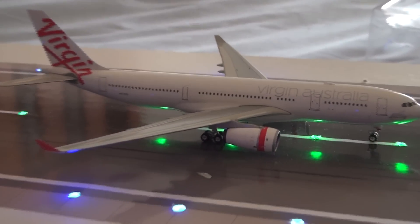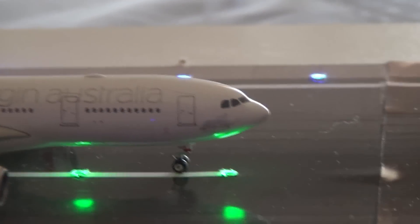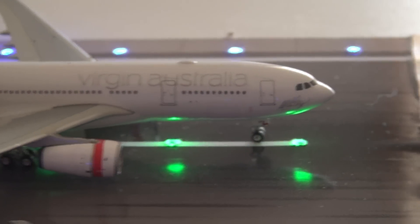As you can see, a very detailed model. I really like the shape of the Phoenix A330 mold, and the new Virgin Australia logo looks really nice. I do like this — it looks very classy.